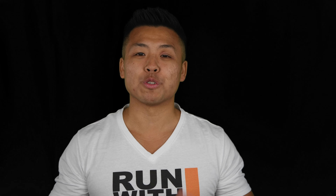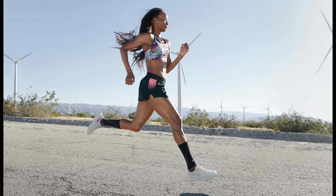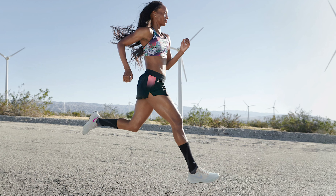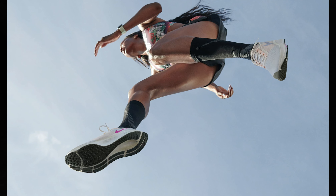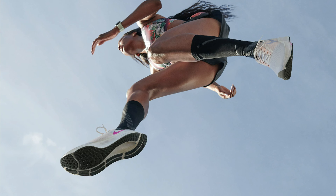This shoe will be a great all-around, do-everything shoe. You could go to the gym with it, walk around, do long runs, slow runs, fast runs — anything you want. It's also going to be a great shoe for beginners who are just getting into running for the first time.